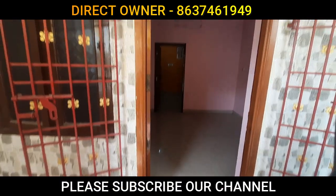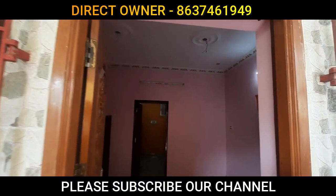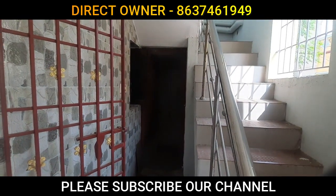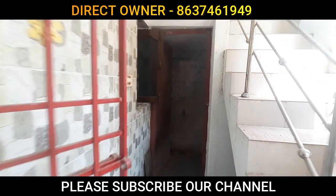This is the entrance. You can get a common toilet here. You can get a common toilet and you can get a ticket as well.